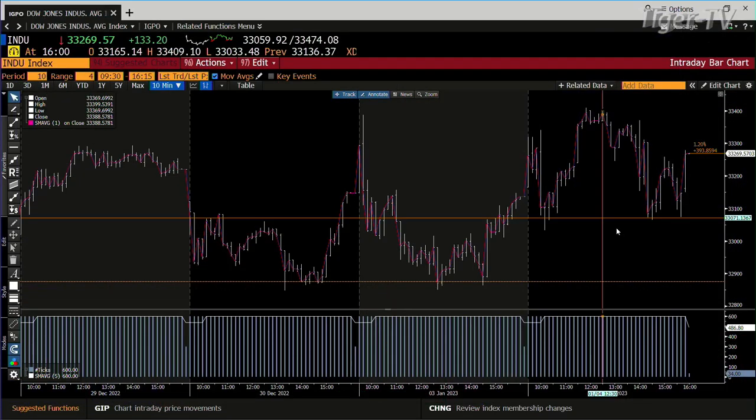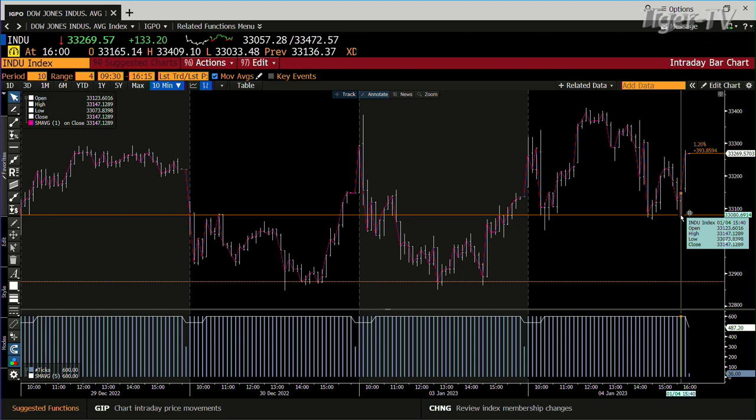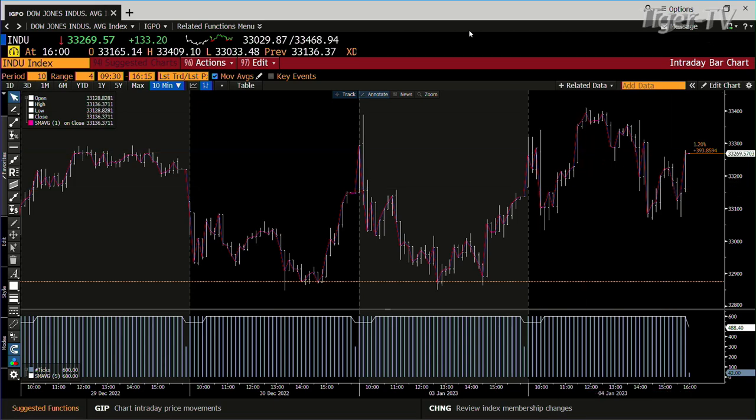This is just like one move. In 10 minutes, we just went from 33,147 to 33,269. You're going to love this market, man. Volatility is all over the place. Yeah, the Dow is up 133. Nasdaq up 71. S&P's up 25.